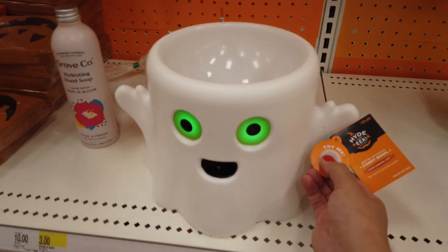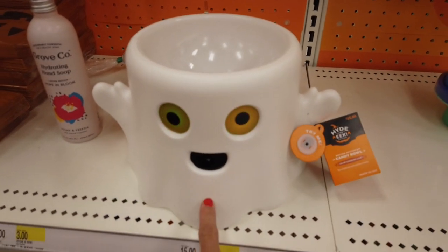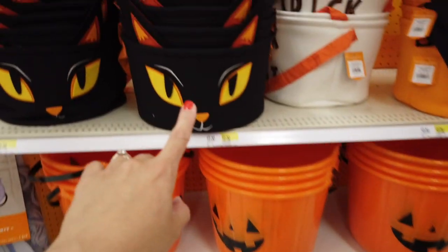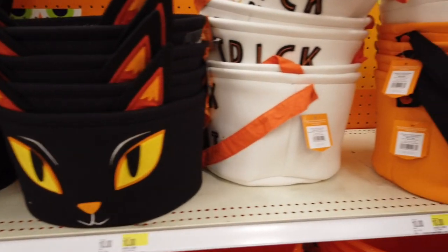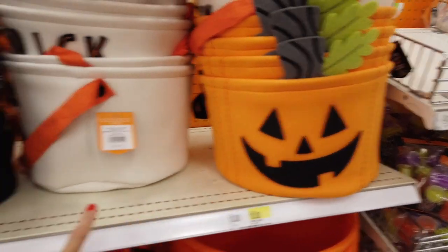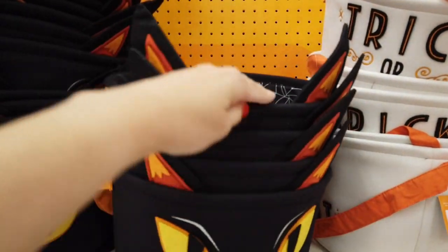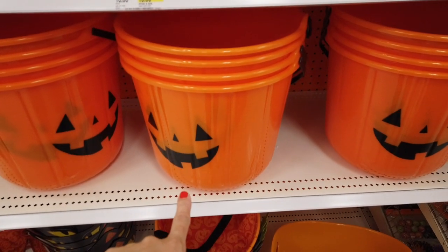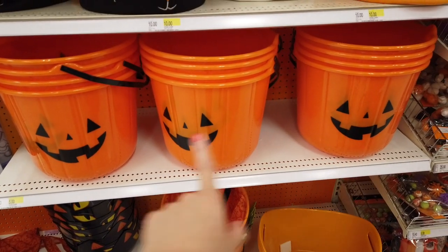This looks like a candy bowl where the eyes light up on the ghost — retails for $25. Wow, look at those jack-o-lanterns! I actually got these for my kids last year but I've misplaced them, so I might have to get some new buckets for the kiddos. They have the pumpkin ones, the cat one, and one that says 'Trick or Treat.' I like these for Boo Baskets because they are a very generous size. This one is gigantic — retails for $5 if you use them for decorations.